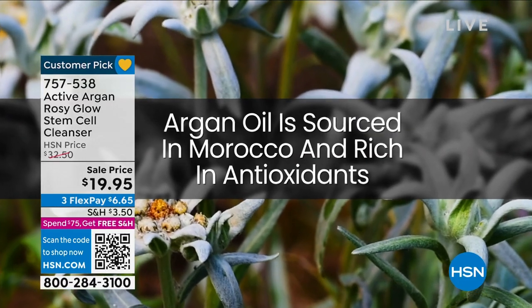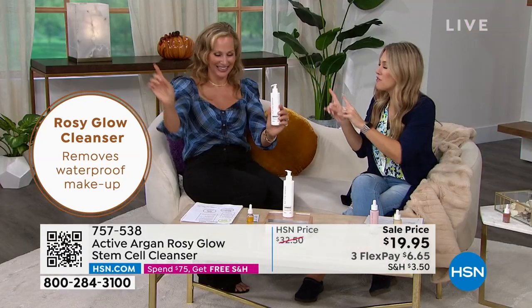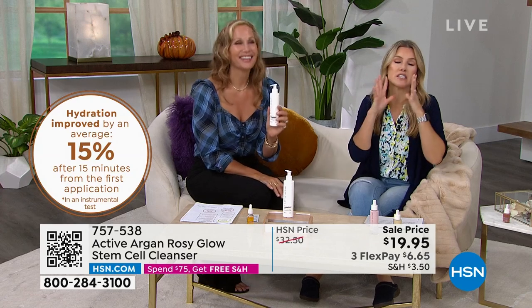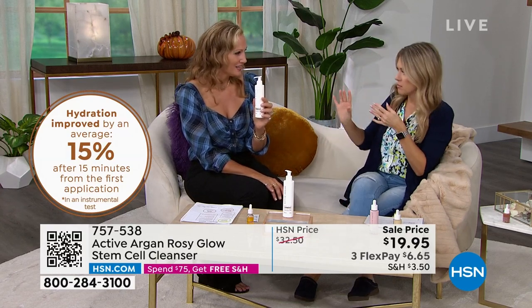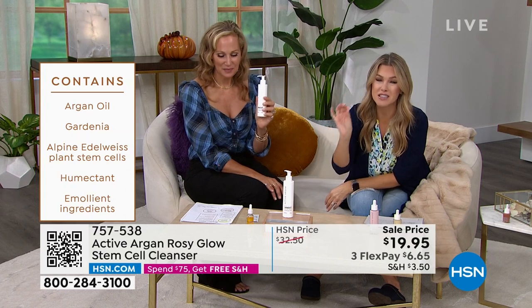Active Argan starts out as an organic argan oil activated with an ozone molecule and an oxygen molecule. We've harvested Alpine Edelweiss stem cell and the argan tree organic stem cell to help your skin constantly renew — rev up that skin cell turnover. And we have clinicals showing your skin will be 15% more hydrated after you cleanse your face. That's not a perception survey — it's clinically, instrumentally measured. Usually after cleansing you feel tight and you're chasing moisture, but with this cleanser, hydration is actually improved by an average of 15%.